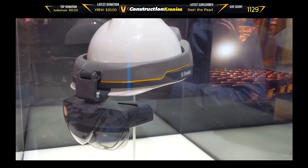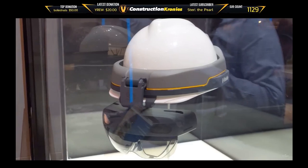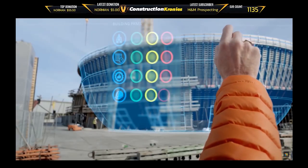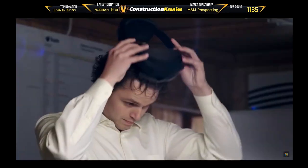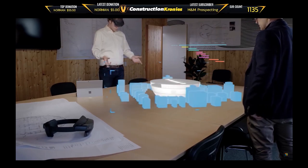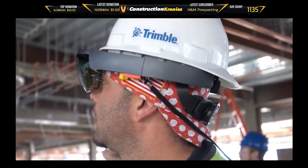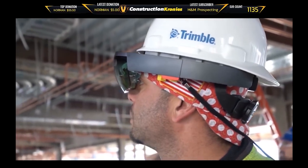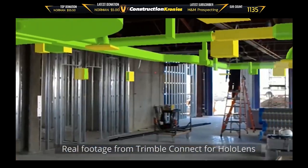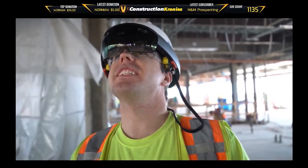Step inside CAD and BIM models with AR software for PC, mobile, and wearable technologies. AutoCAD announced plans to make 3D models created in a selection of software programs compatible with the Microsoft HoloLens augmented reality technology. Other software developers in the architecture, engineering, and construction space are evolving digital modeling with AR and VR platforms that allow project teams to use mobile phones, tablets, and headsets to immerse themselves and their clients in their forthcoming project.